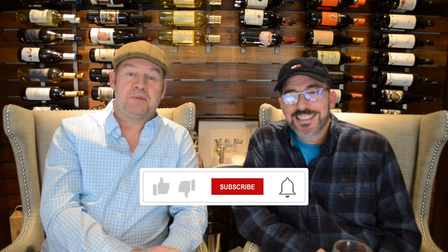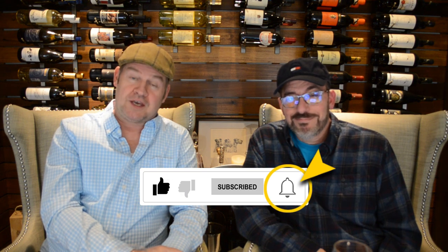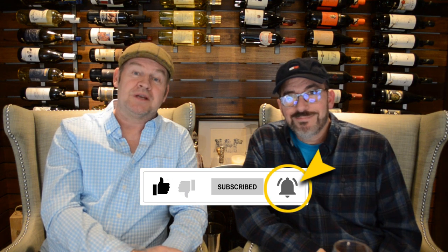If you like our vlog, please don't forget to subscribe. Click the like button and the notification bell. Very much appreciated. Thank you.